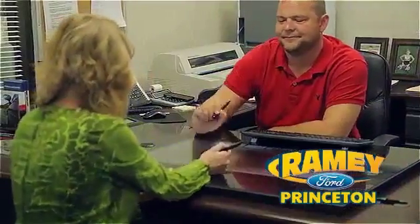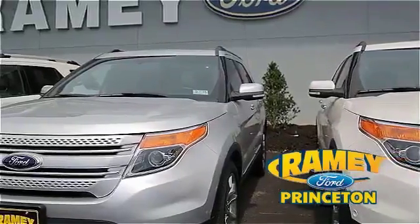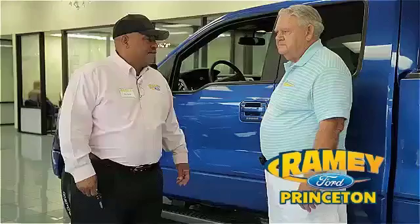And our easy, hassle-free buying process is now easier than ever without tons of paperwork to confuse you, with our digital signature service. And if you can't find what you're looking for with our over 500 vehicles in stock, we will find it for you. Find out why our...